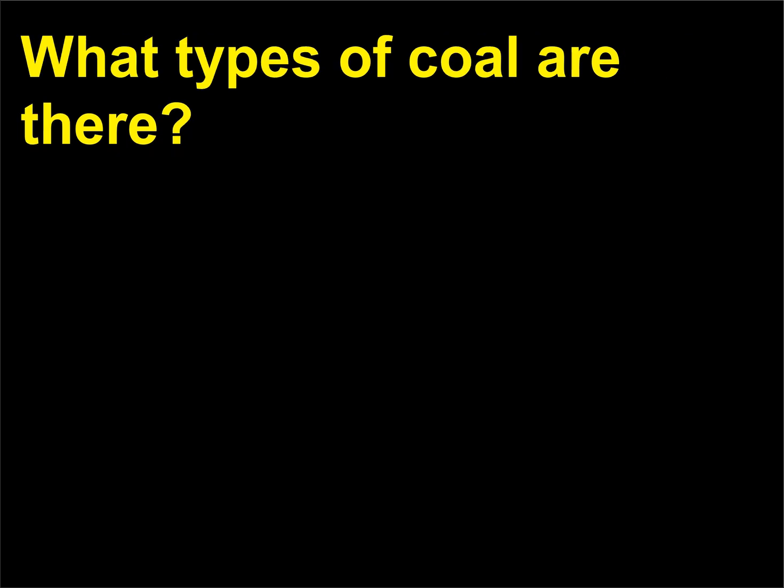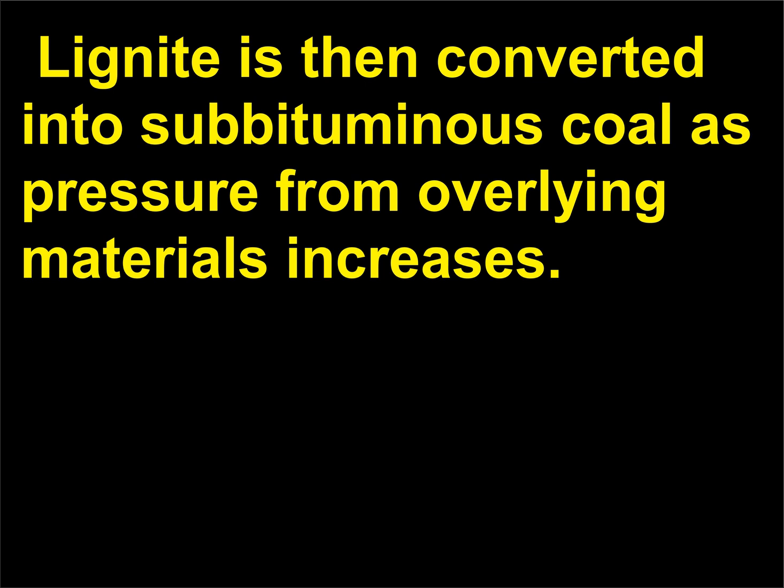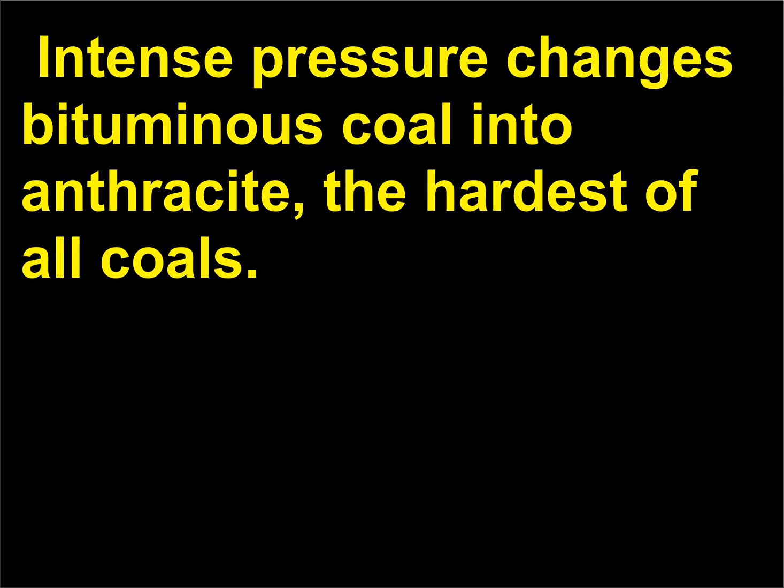What types of coal are there? The first stage in the formation of coal converts peat into lignite, a dark brown type of coal. Lignite is then converted into sub-bituminous coal as pressure from overlying materials increases. Under still greater pressure, a harder coal called bituminous, or soft, coal is produced. Intense pressure changes bituminous coal into anthracite, the hardest of all coals.